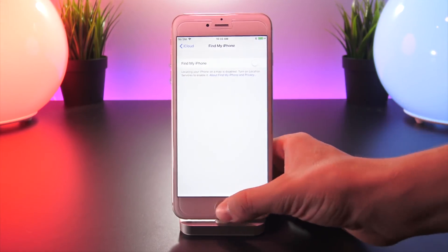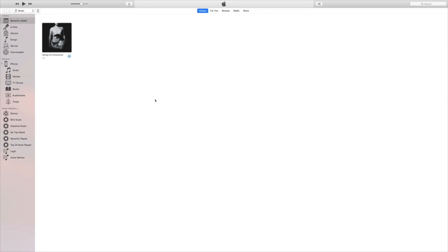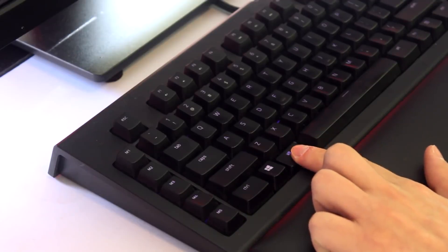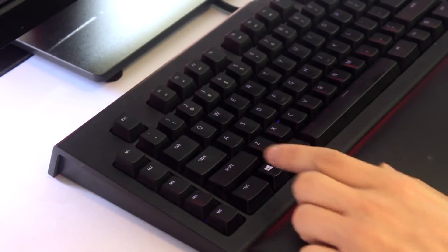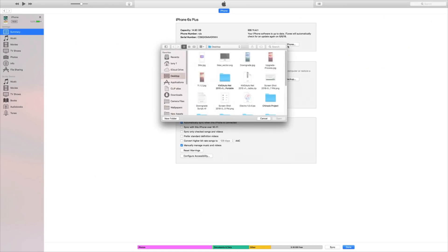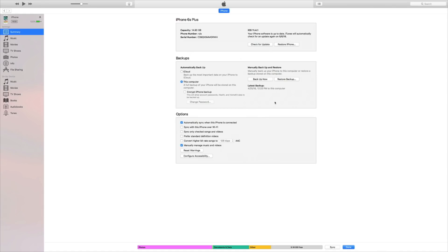Once the download has finished, we're going to head back into iTunes and select our iPhone summary page. This is the page that shows us the summary about our iPhone and has the Check for Updates and Restore buttons right here. When we're on this page, we're going to hold the Alt key on our keyboard — or alternatively Shift if you're on a Windows-based computer — and then select Restore.